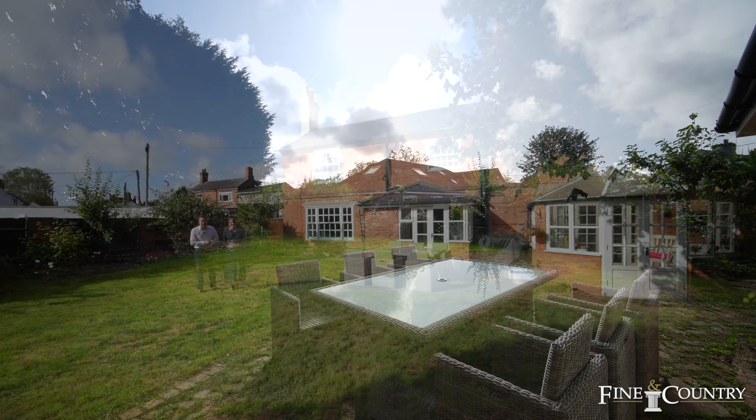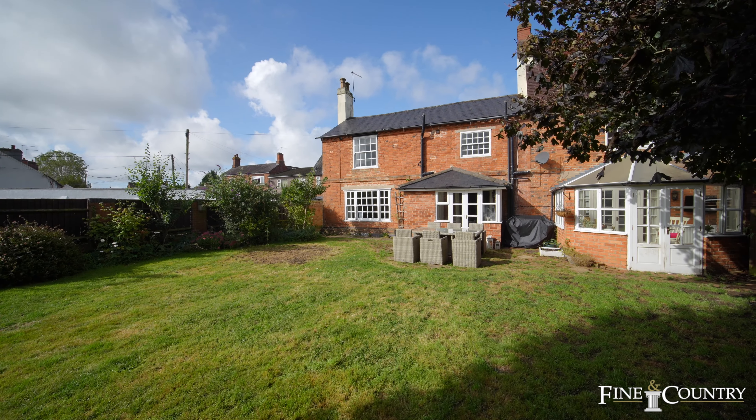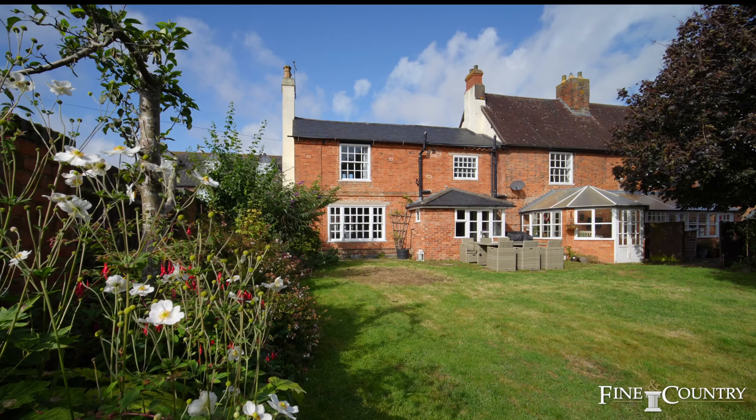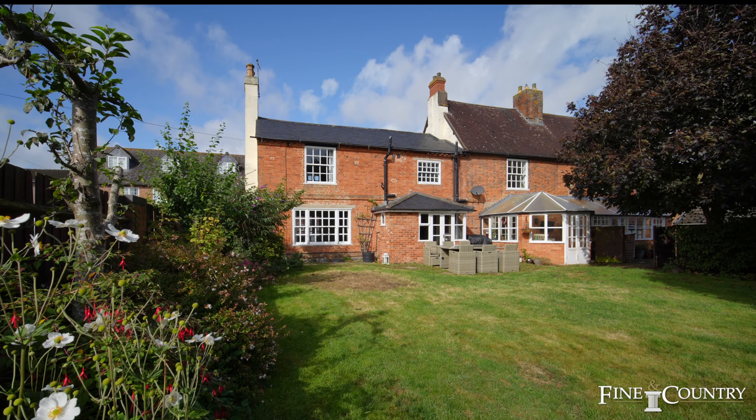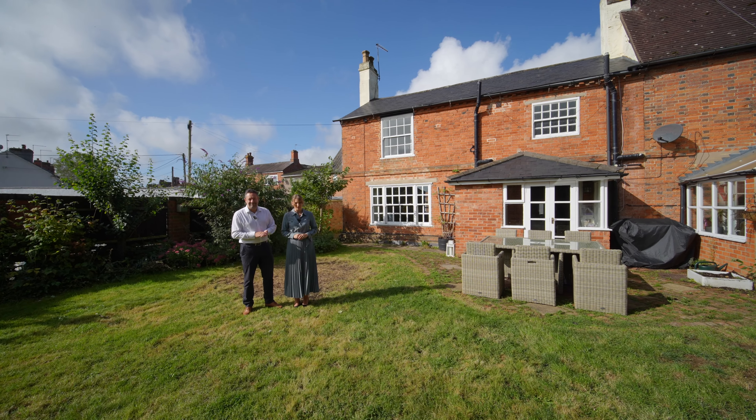You join us at the end of the tour in the wonderful sunny gardens at the Manor House, where you can enjoy the features of this property throughout the year. If you would like any further information, or if you would like to join us for an exclusive viewing, then please contact us on the details that are about to follow.